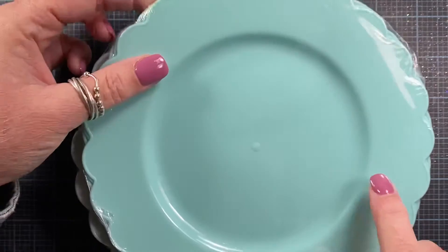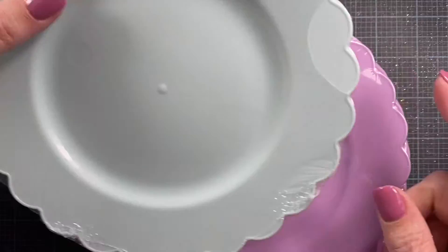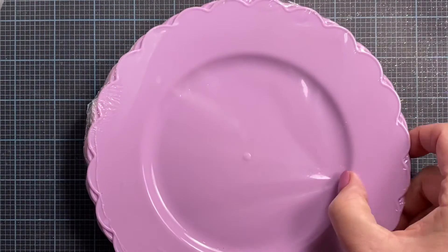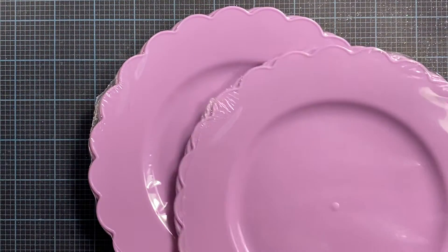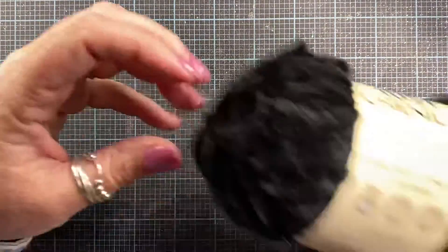I got the darker aqua, then they had a lighter aqua color, and I picked up two of the purples. I'm going to be sharing those with my auntie.